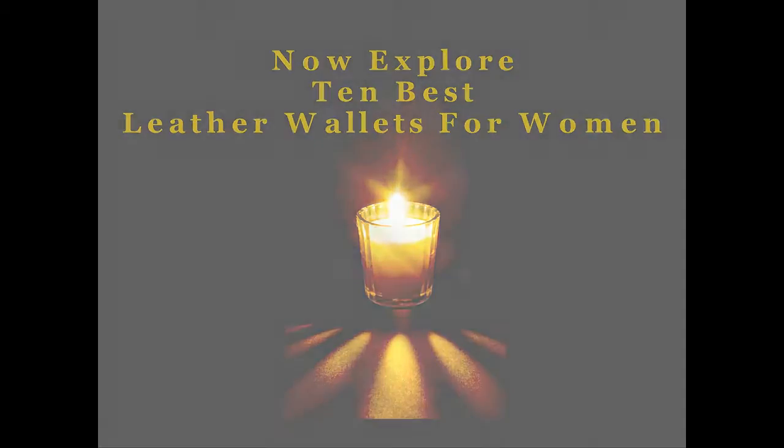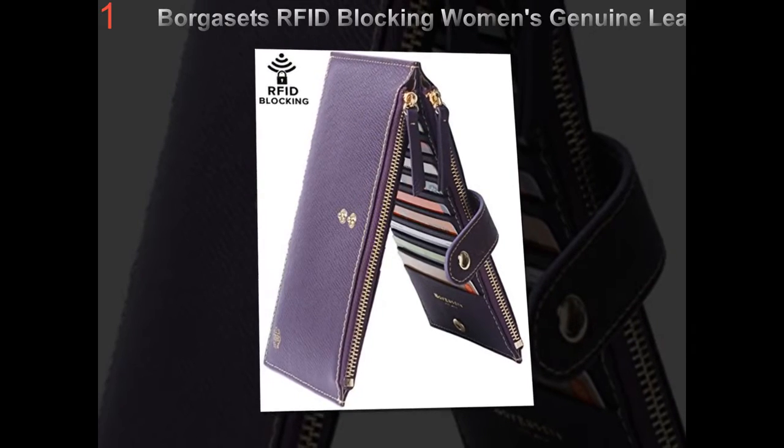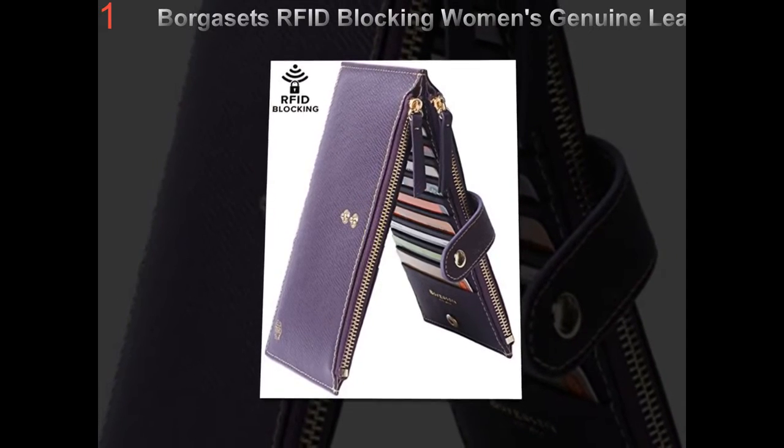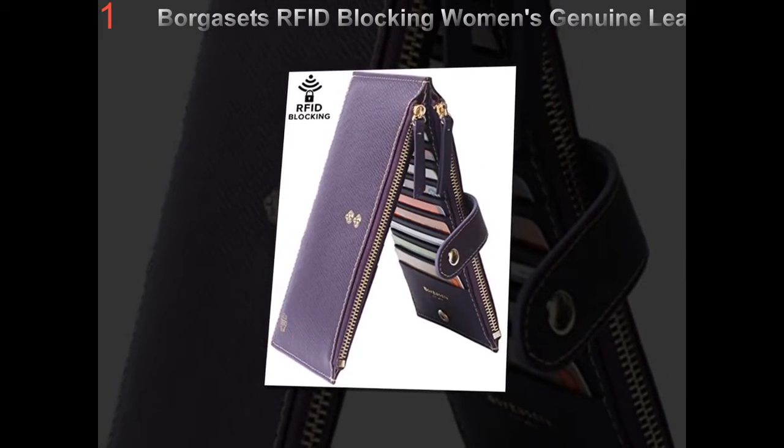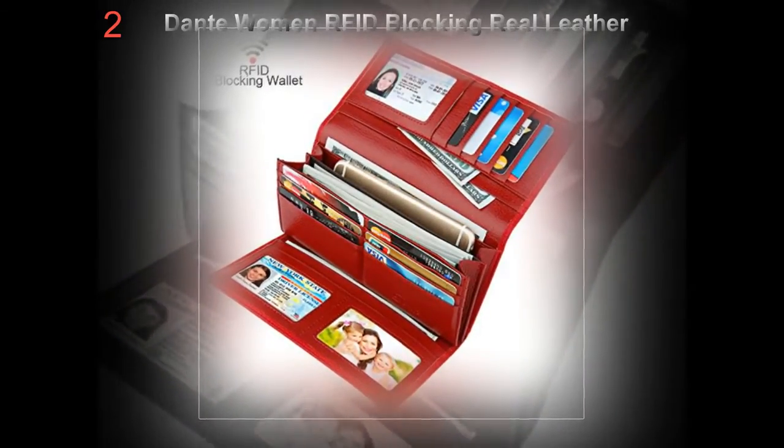When it comes to gorgeous leather wallets for women, texture and colors take a front seat. Compactness is still important, but not so much as in the case of men's wallets, because designers have that extra couple of inches to work with.